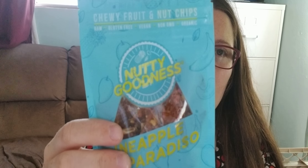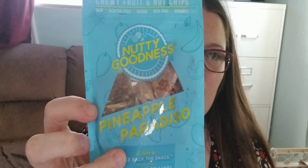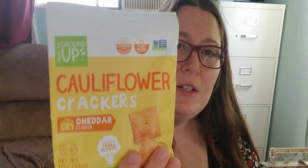Some more of this weird fruit and nut stuff. This one is Pineapple Paradise — Paradiso. I cannot eat that because it's got pineapple in it and it will make me die. More cauliflower crackers. They're kind of crushed, but what the hell.